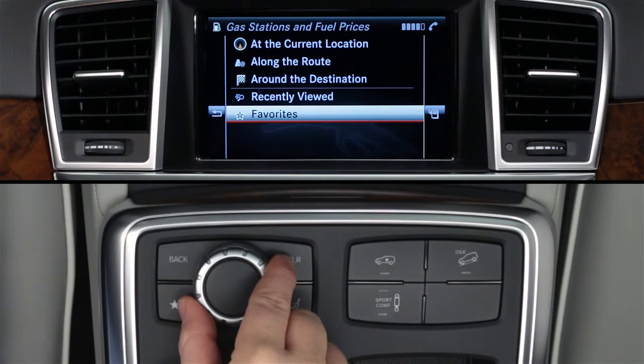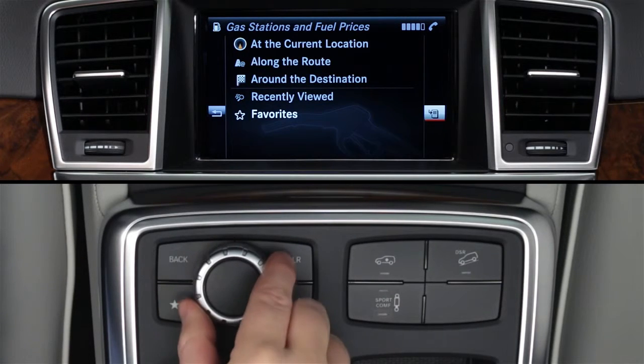Setting some options will improve your search. Slide the controller to the far right and click on the Settings icon.